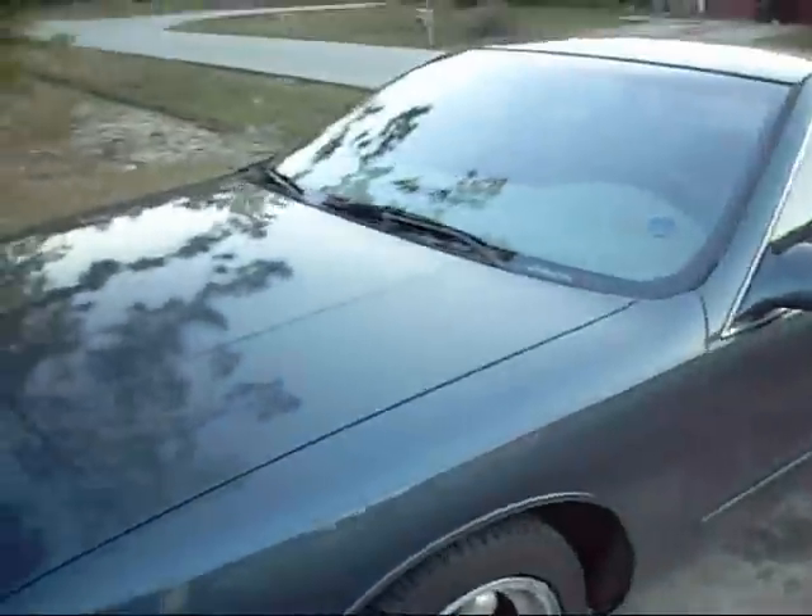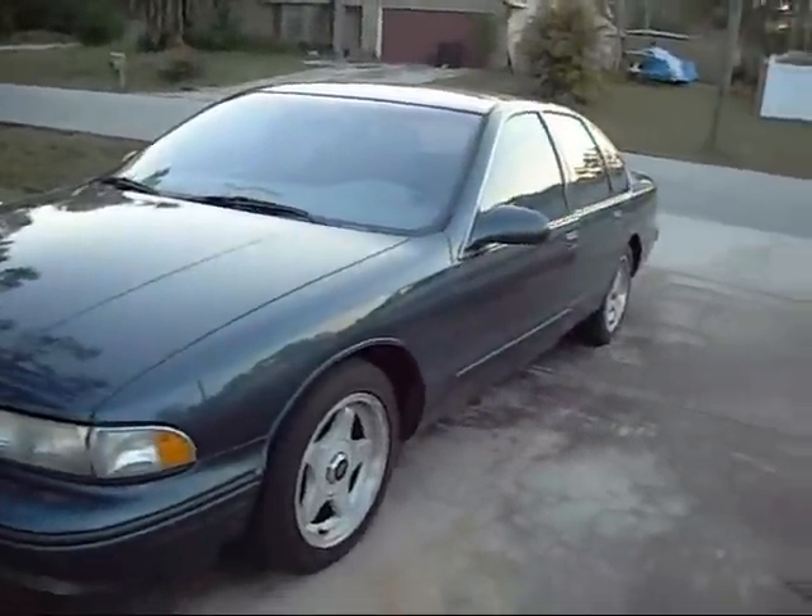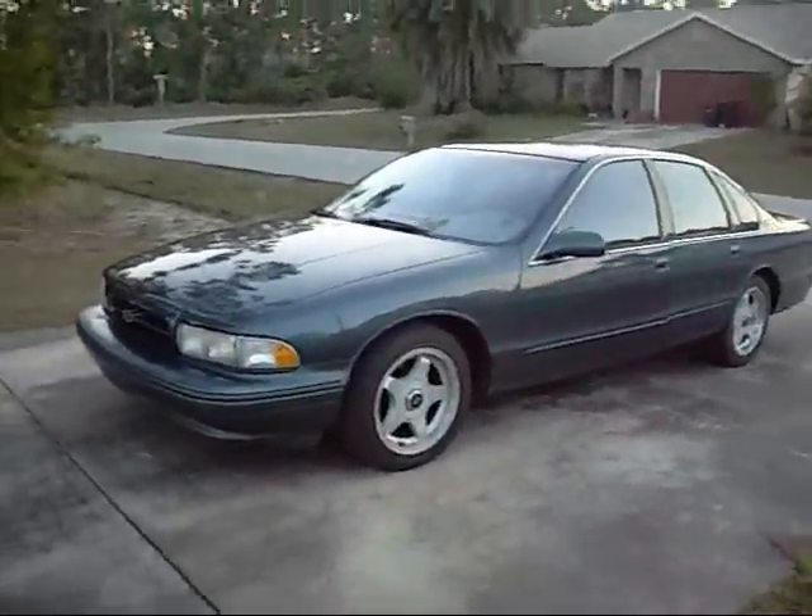Yep, that's my dad's hot rod. Hope you guys enjoyed.